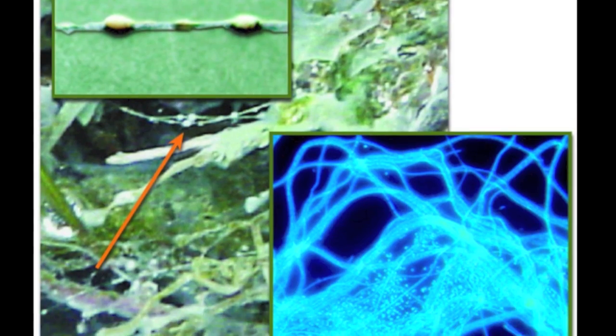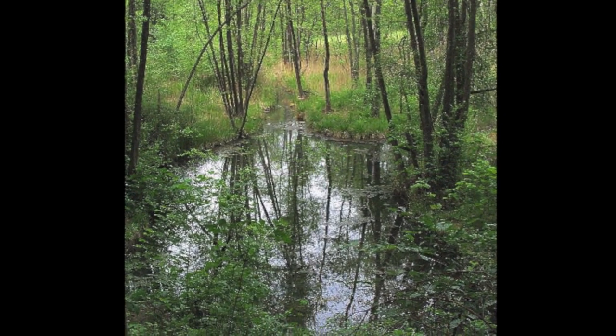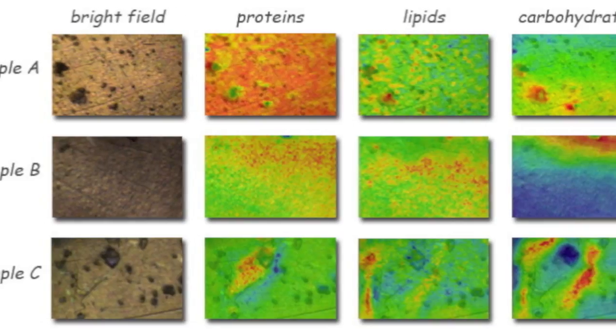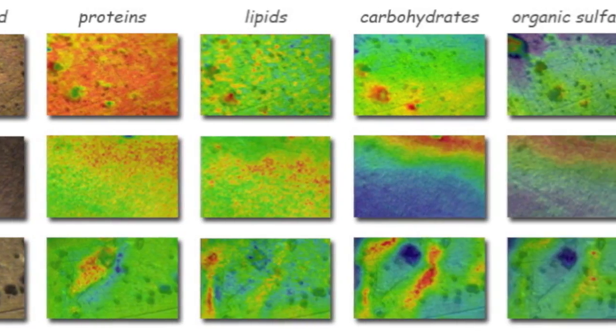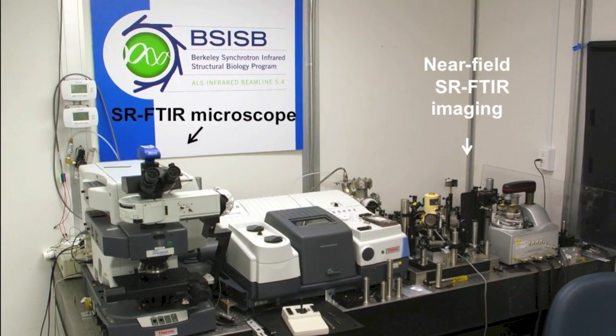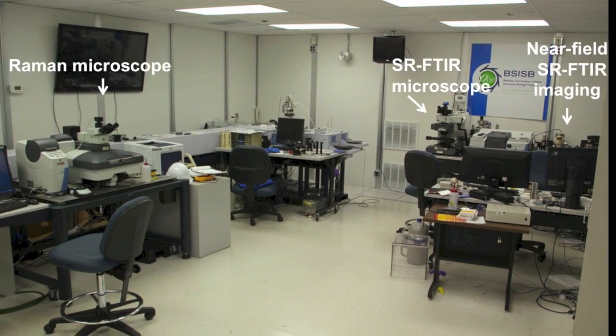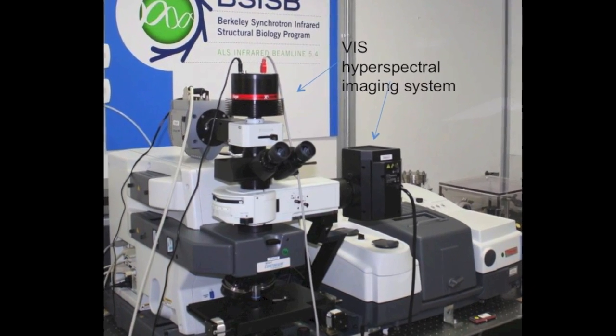Recently we helped a team of German scientists examine the function of a mysterious microbial community discovered in a cold sulfuric spring. The techniques we used for this project are synchrotron infrared spectral microscopy, fluorescent microscopy, cross-polarization microscopy, and visible hyperspectral imaging.